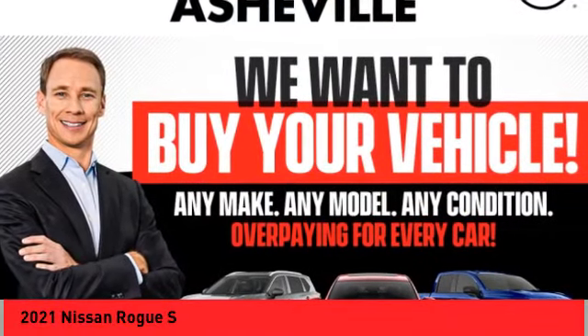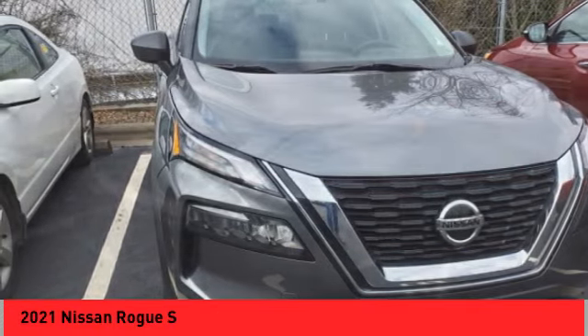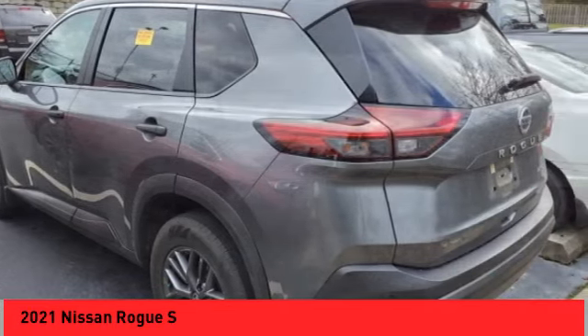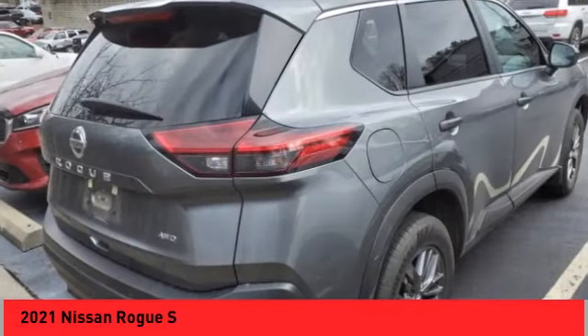Come test drive the 2021 Rogue. The stylish Rogue gets 27 miles per gallon and still boasts nearly 58 cubic feet of cargo space. With a five-star side impact safety rating and confident handling, the Rogue is more than you expect and everything you deserve.